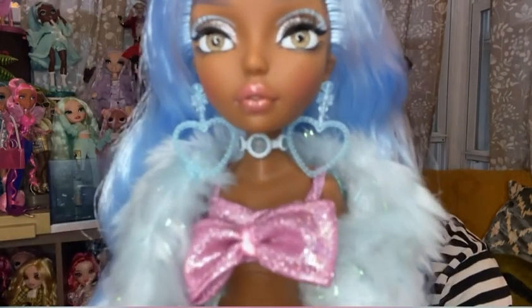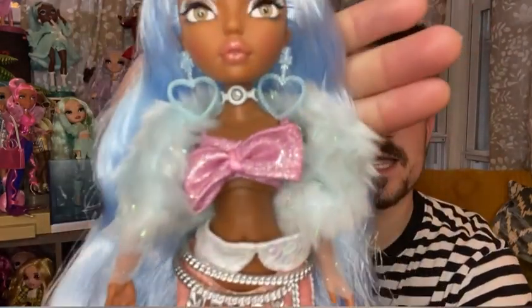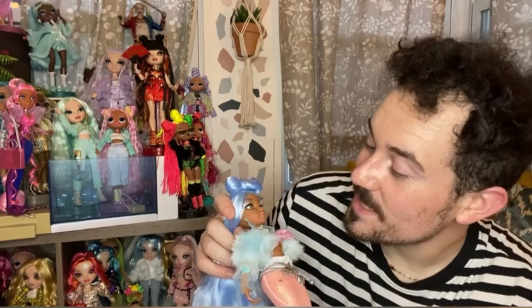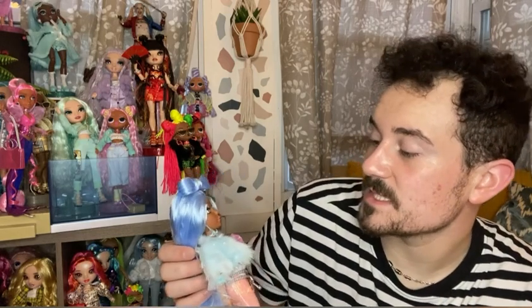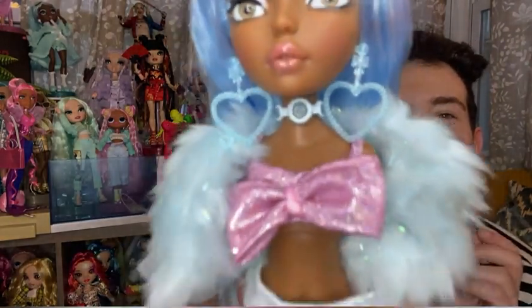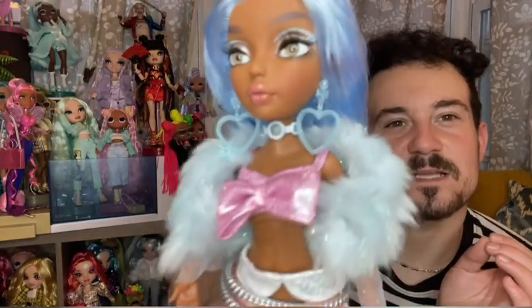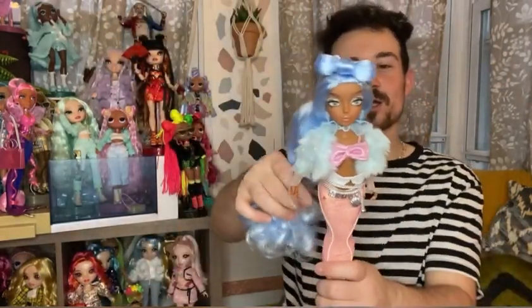Going down to her jewelry — she has beautiful translucent light blue heart earrings with a little bow at the top. Her necklace is a light blue choker with three separate circular gem pieces — the front one is biggest and the two on the side are smaller. There's also a white wash on the outside to give it more depth. I love a nice rich choker — sign me up!